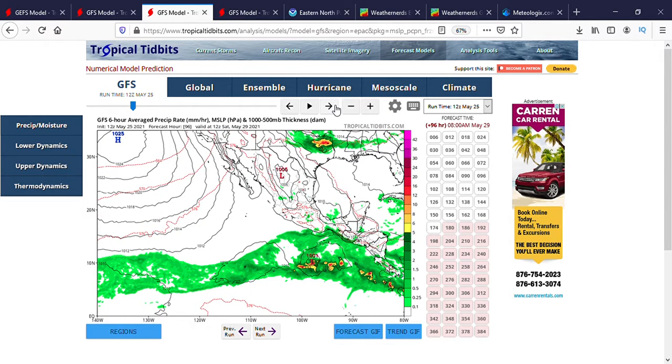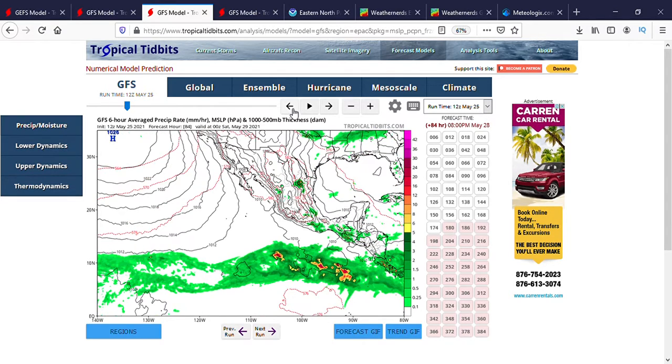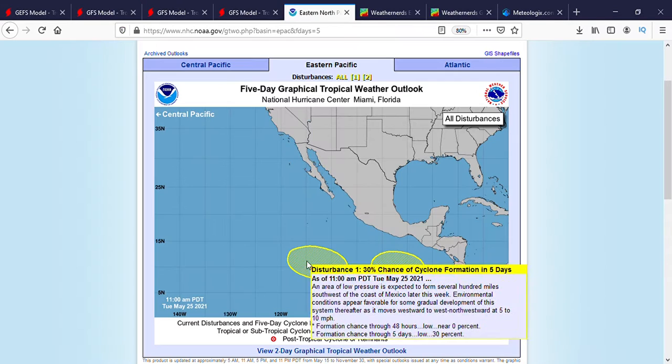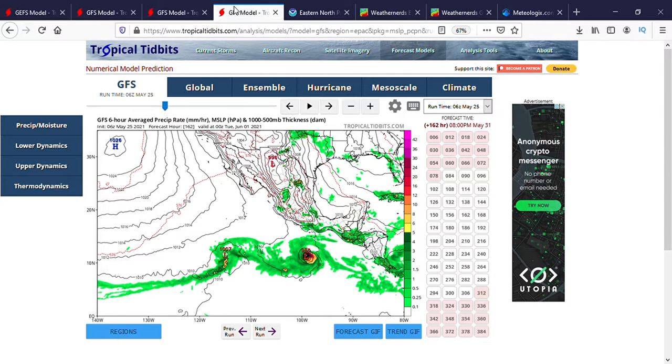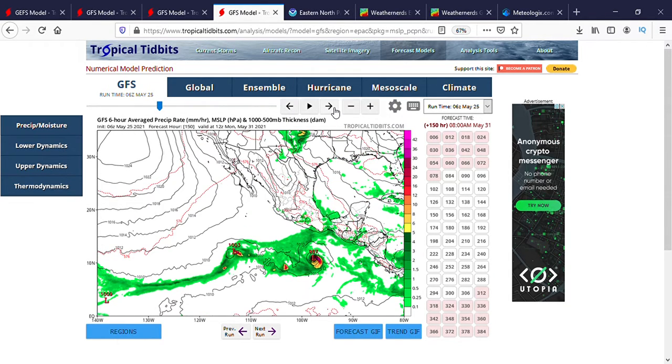As we go on, all of this comes together and forms into one low pressure system. This is the 12Z GFS, forming a low pressure system of 1001 millibars. As we continue, you can see that the first storm does not develop later this week on the GFS as the NHC were saying — instead the 12Z GFS shows the first one developing on May 31st.